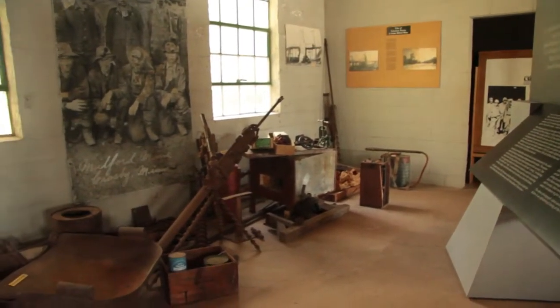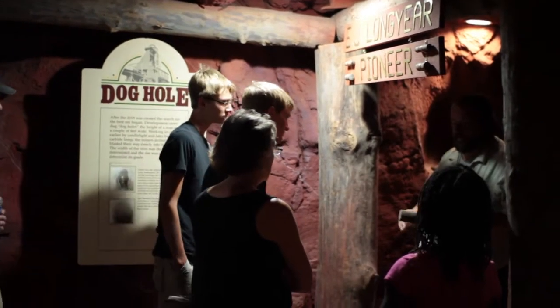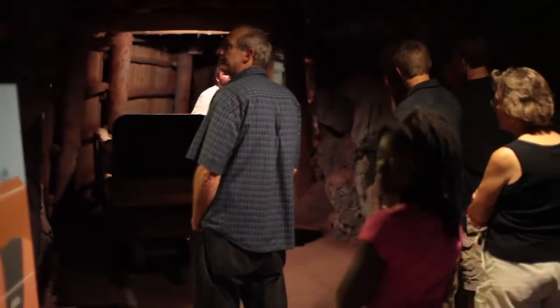The mine tours are a family-oriented historical representation and presentation, trying to include the whole family in the understanding and discussion about the generational differences in mining — from one generation to the other.